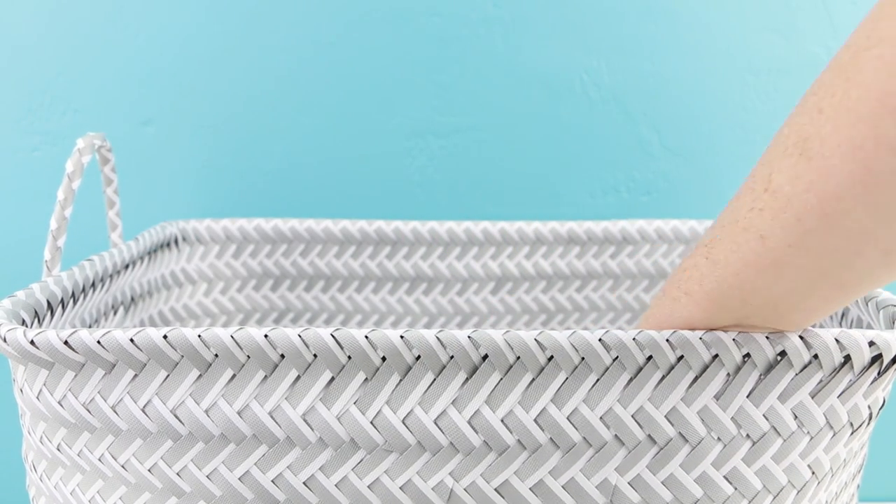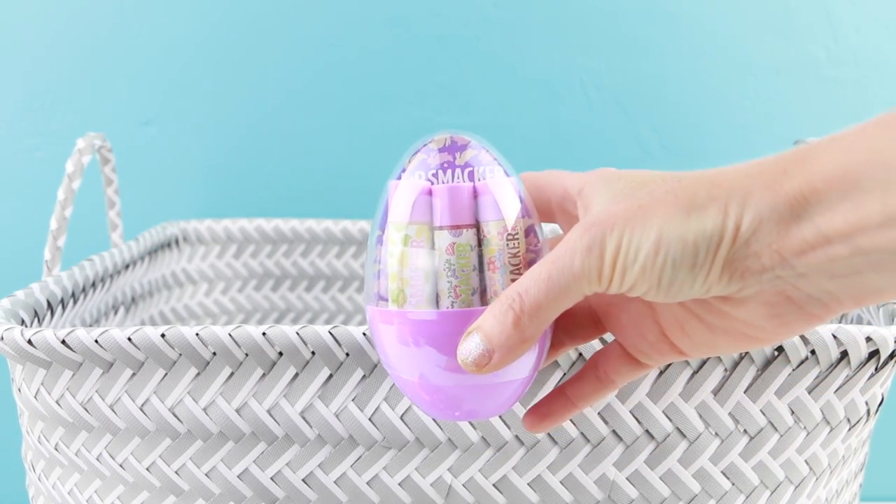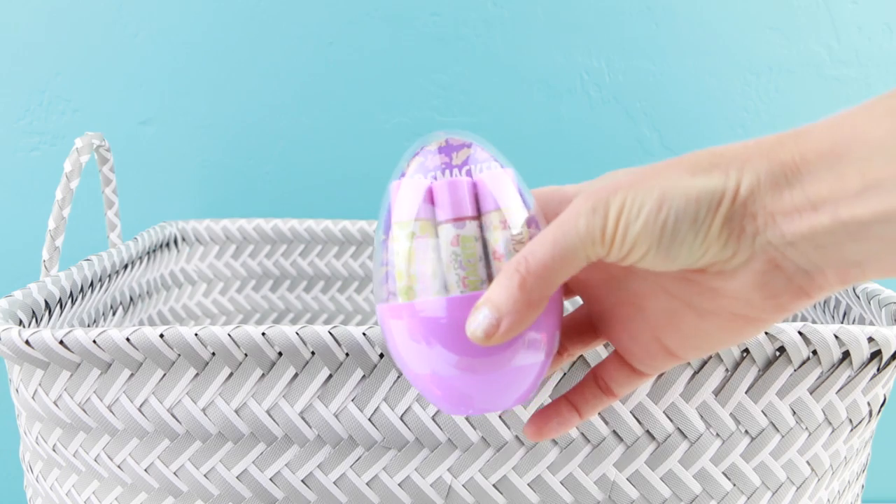The fourth item will be this Easter egg shaped item — it's a collection of Easter themed Lip Smackers. Yum! I'm so excited to try these out.